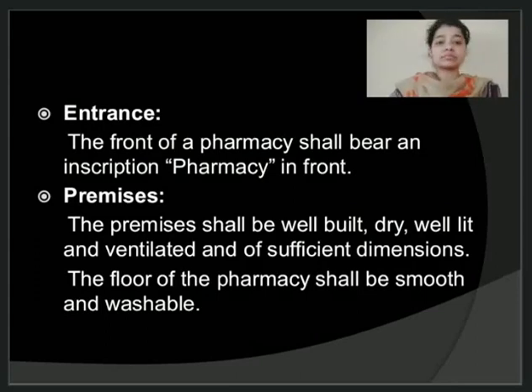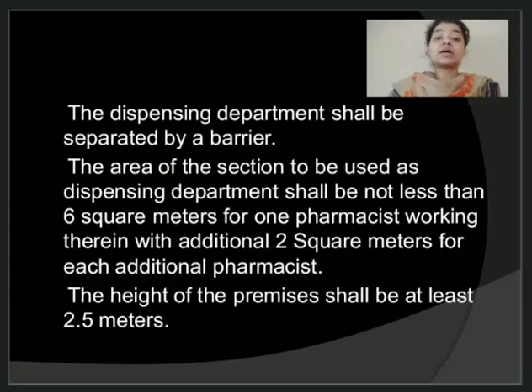Talking about the premises, the premises should be dry. They should be well lit and well ventilated with sufficient working space. The floor of the pharmacy should be smooth and washable without any cracks, because if there are cracks, there is possibility of accumulation of dust. A separate dispensing area should be there in your pharmacy, separated by a barrier so that no person from the public can enter into that particular dispensing area.